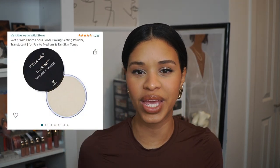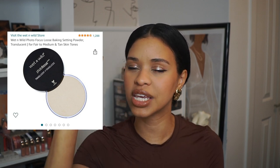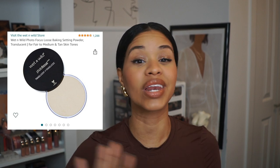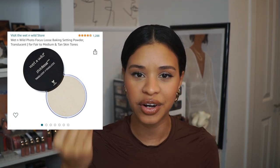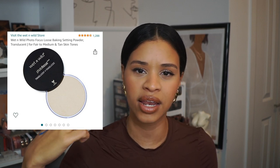Another staple of mine that I'm so happy Amazon carries is the Wet n Wild Photo Focus setting powder. This powder is my top tier — it is literally a filter in powder form. I don't know how they do it, but I love it, and it's under ten dollars. You can get it at Target, Walmart, or your nearest drugstore, but I love that Amazon has it so I can order it and have it in two or three days if I run out.